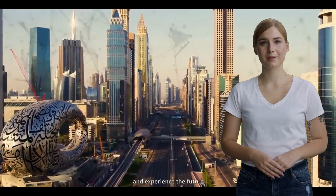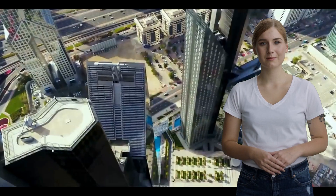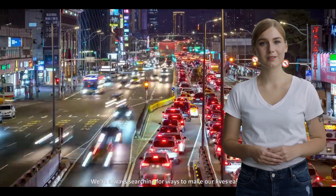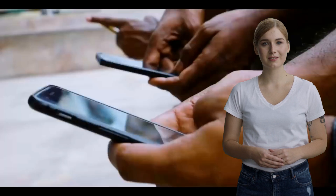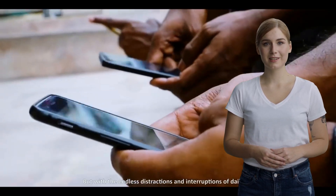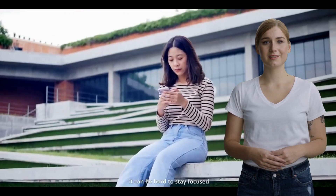Whether you're a business owner, student, or simply curious about AI technology, these apps offer a range of features that will allow you to get the most out of ChatGPT. From customization options to voice-based conversations, there's an app for everyone on this list. So sit back and let us take you through the top ChatGPT apps available on Android and iOS devices.